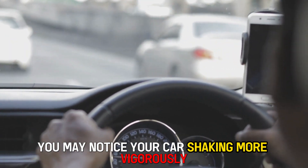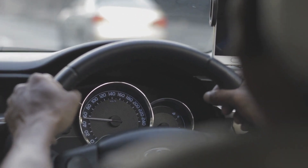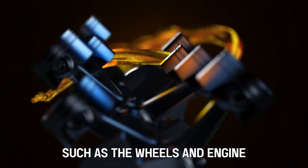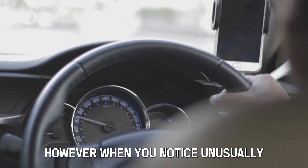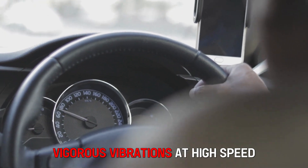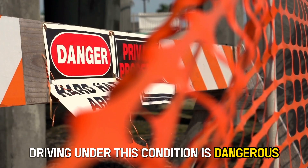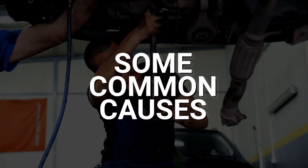You may notice your car shaking more vigorously than average when driving at the usual speed. Since the car has moving parts, such as the wheels and engine, it should vibrate slightly. However, when you notice unusually vigorous vibrations at high speed, it's an indication that the car has issues. Driving under this condition is dangerous and will require immediate action. The following are some of the common causes.